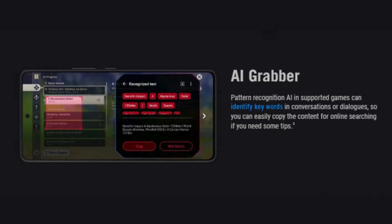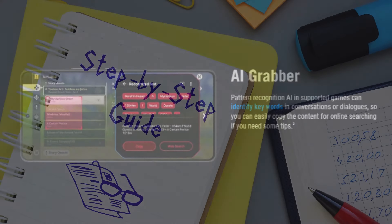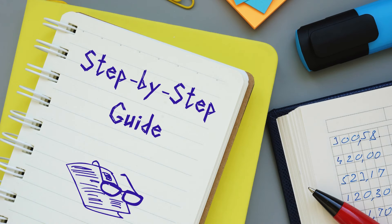Another neat software feature is the AI Grabber, which can actually scan and highlight text while gaming and let you search for it without leaving the game — super handy for checking guides or looking things up, like where to find that resource you need to craft that next level item.